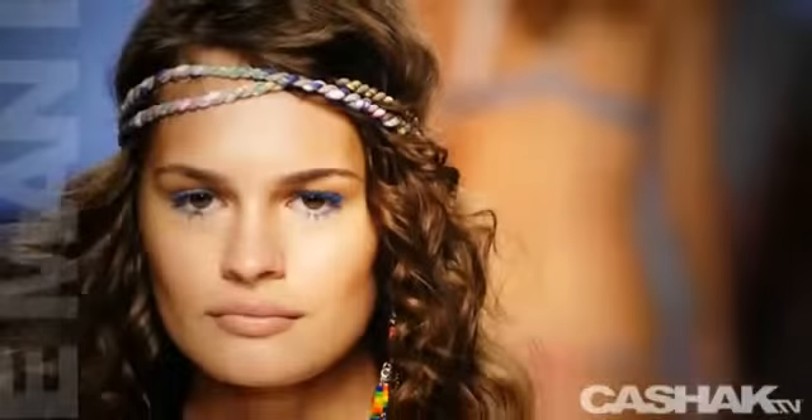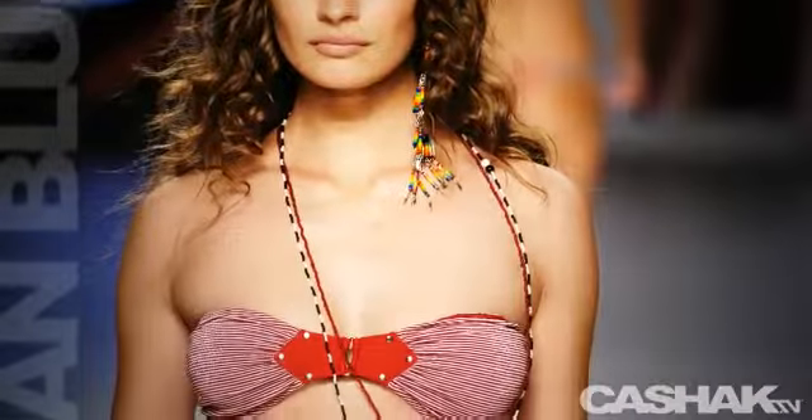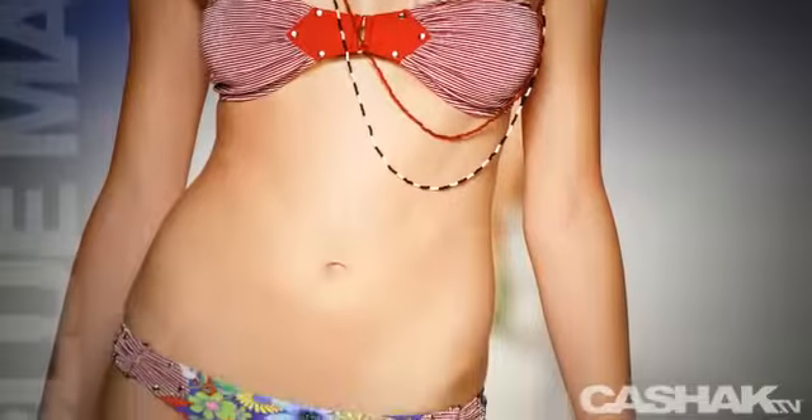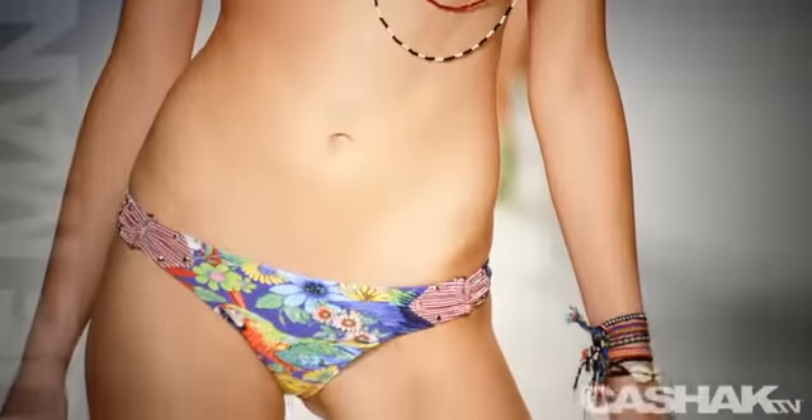Red and white bandeau top with studded detailing. Long red necklace contrasted with a black and white one. Colorful wide strap bottoms with a red and white print on the straps that match the top, finished with a flower print and parrot design in the middle.